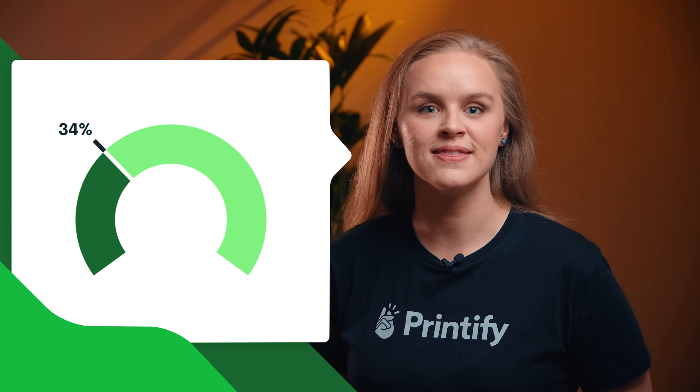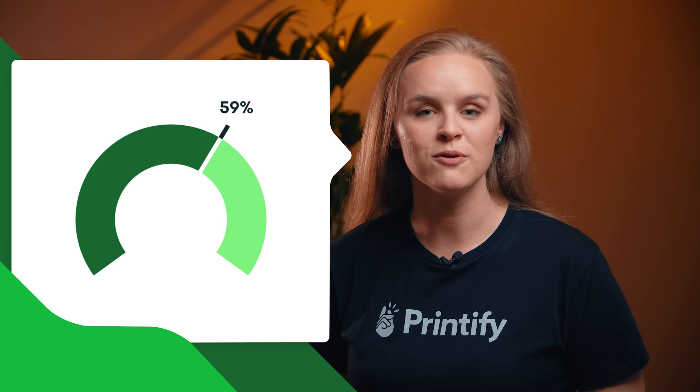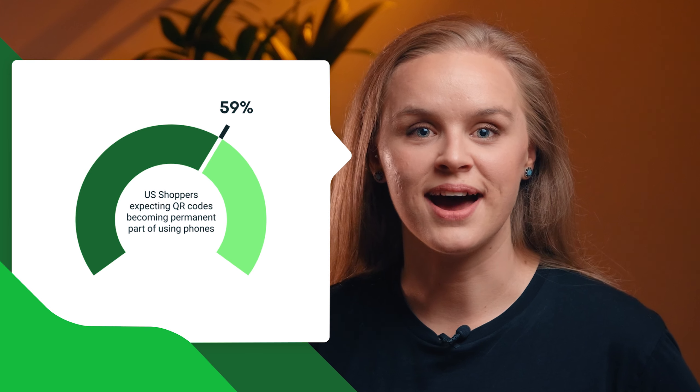Dynamic QR codes are recommended for marketing campaigns as you can make changes when needed and see important data like the number of scans. Speaking of data: 45% of shoppers surveyed in the U.S. said they had used a marketing-related QR code in the three months leading up to the survey, and 59% believe that QR codes will become a permanent part of using their mobile phone in the future. Like it or not, QR codes are here to stay.